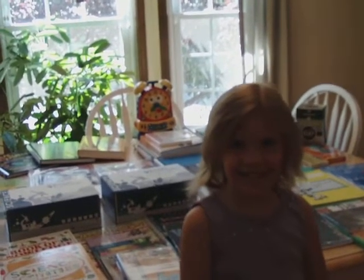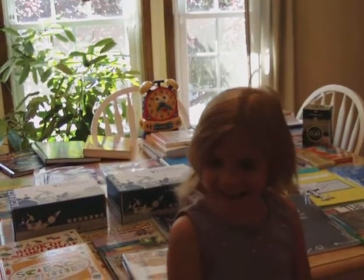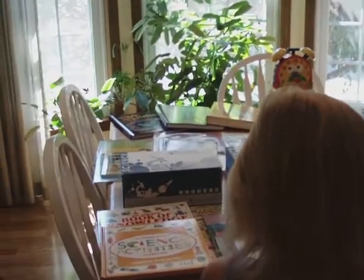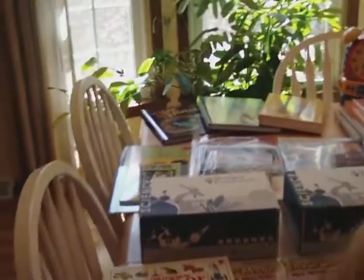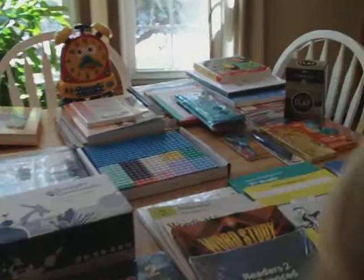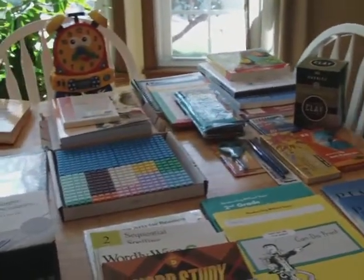Hi. What you got, Fiona? I got science books. You got more than that. Fiona's just looking over all her new second grade material. I like science.